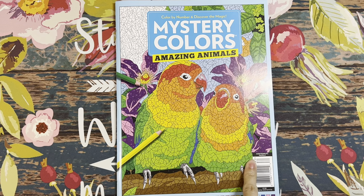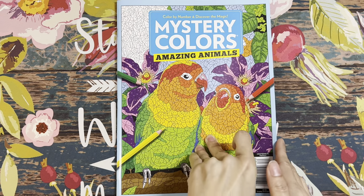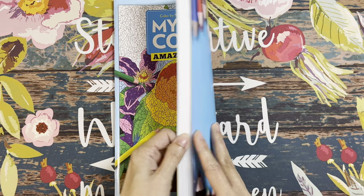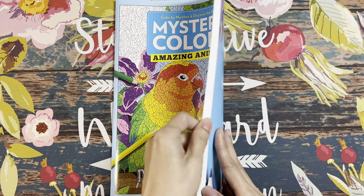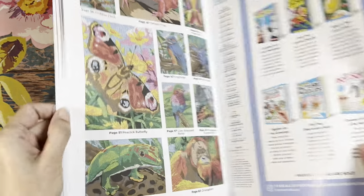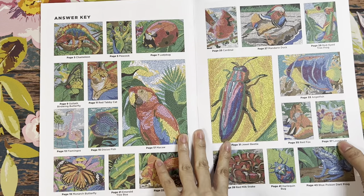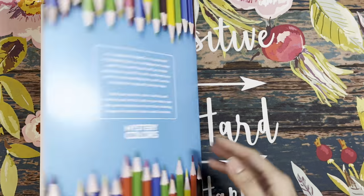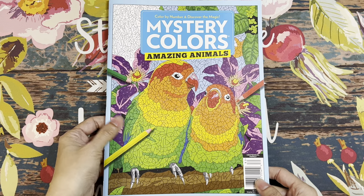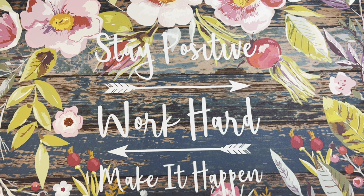At my local Safeway grocery store I found the Mystery Colors Amazing Animals — a color-by-number magazine. I always check for new issues and just found this one in the past six months. There's an answer key in the back if you want to skip ahead, and it has lots of wonderful, colorful animals inside.